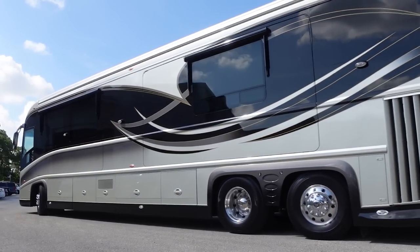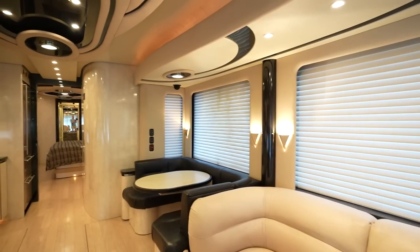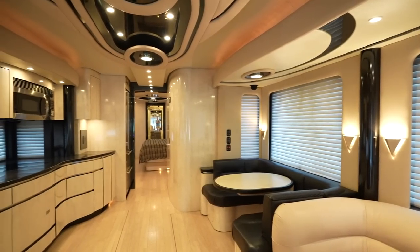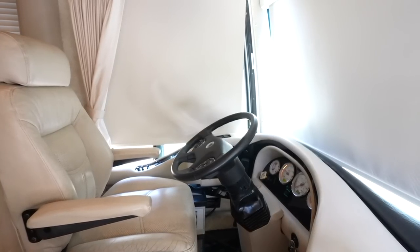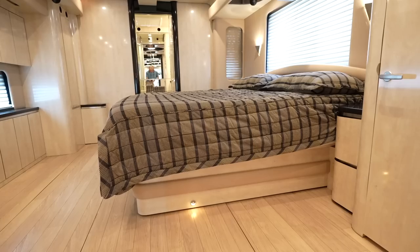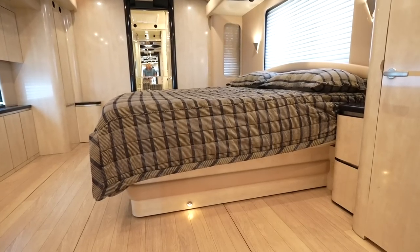Colors, condition, the service history - what a coach right here. This is the one. It's gonna cost you more money, but there can be a $100,000 swing on an 08 Newell to another 08 Newell, just because of condition, miles, colors, updates, everything - bath and a half. All the stars align on this coach. It's gonna run you a few more bucks, but that's why.